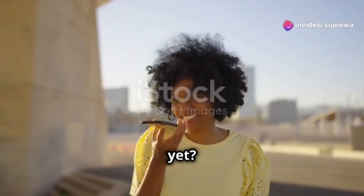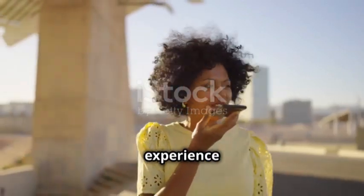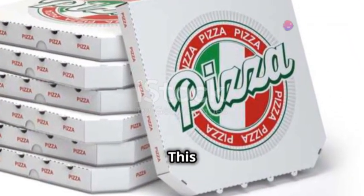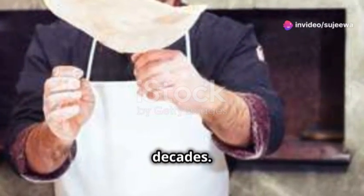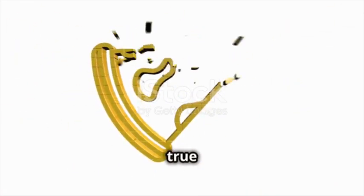Feeling hungry yet? Let's grab a slice of New York-style pizza — it's a culinary experience you can't miss. Head to Joe's Pizza in Greenwich Village. This iconic spot has been serving up delicious slices for decades. One bite and you'll understand why it's so famous. Crispy, cheesy, and oh so delicious — it's a true taste of New York.